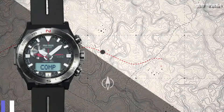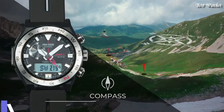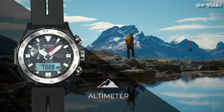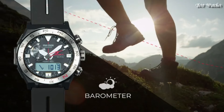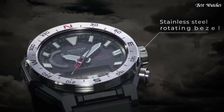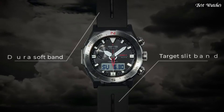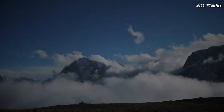Number 8. Casio ProTrek PRW-6800-1JF Men's Watch, Japanese Solar Quartz Movement in 5673 caliber. Polymer stainless steel case of round shape. Case dimensions are 45.3mm in diameter and 14.2mm in thickness. Display type: analog digital. This timepiece has mineral glass and 100m water resistance.